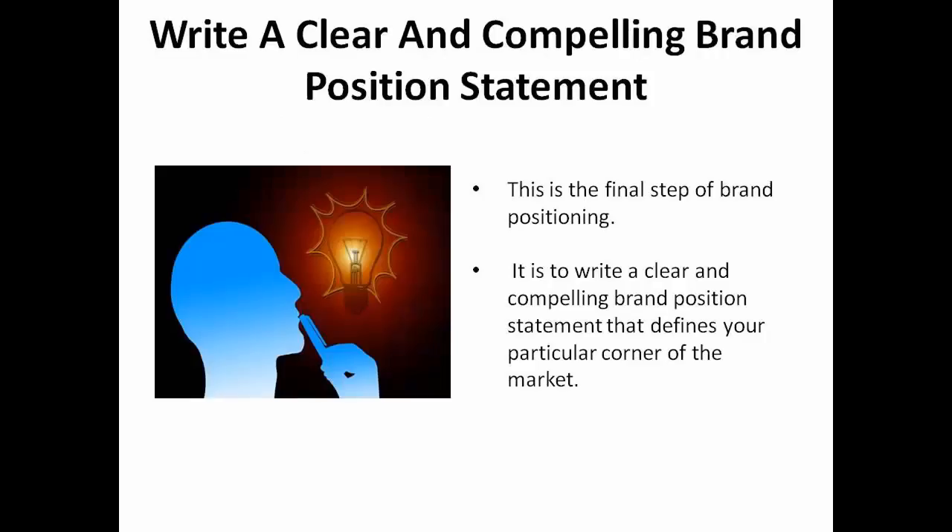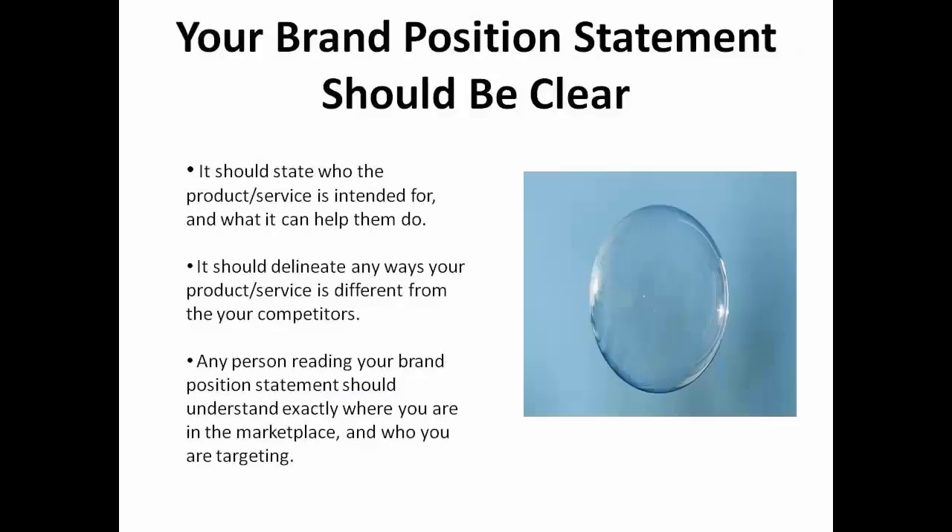Once you've determined who your target audience is, who your competitors are, and how you differ from them, you can move on to the final step of brand positioning. Your job is to write a clear and compelling brand position statement that defines your particular corner of the market. Your brand position statement should clearly state who your product is intended for and what it can help them do. It should also address your competitors and delineate any ways in which your product or service is different from theirs. Any person reading your brand position statement should understand exactly where you stand in the marketplace and who you're targeting.